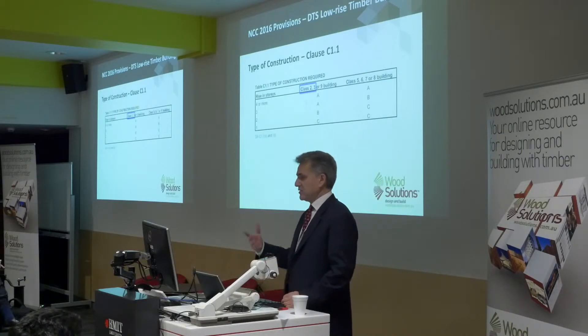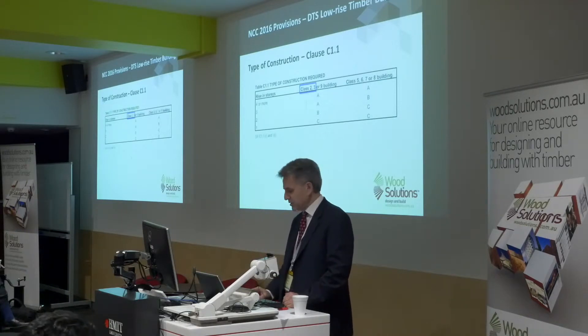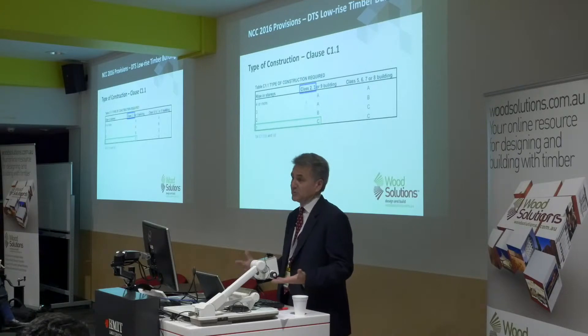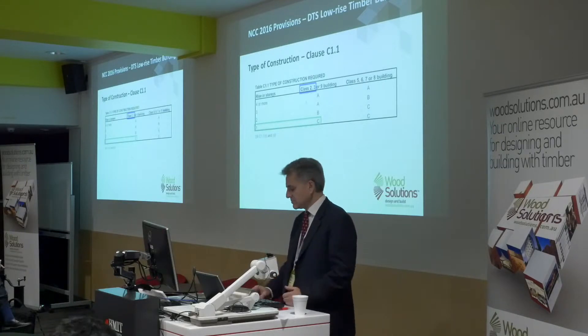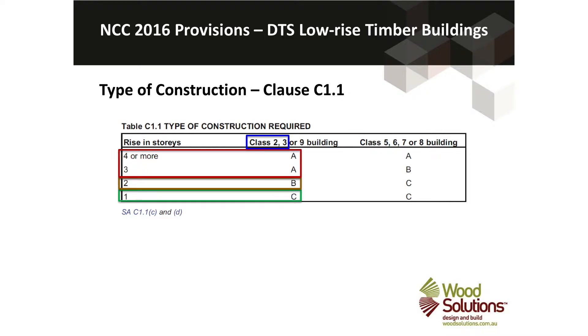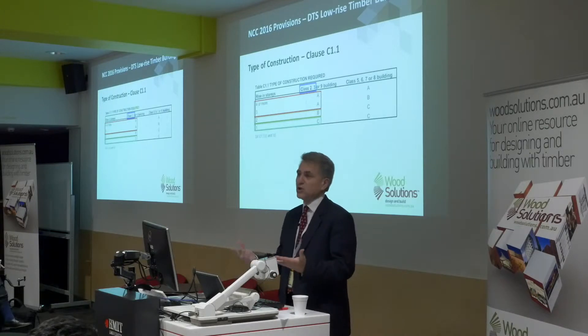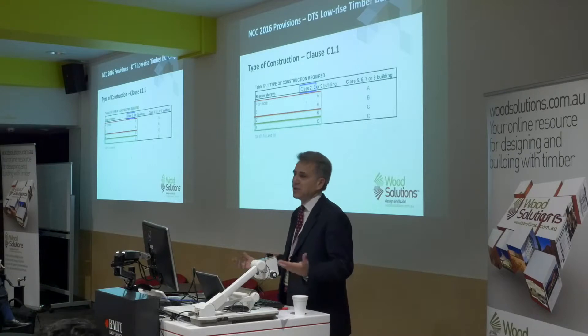For Class 2 and 3 buildings under the low-rise DTS provisions, you can do one storey with Type C construction — basically the least fire-resistive form of construction. Or three storeys and above for Type A, which is the most fire-resistive. And then two storeys with Type B, which is somewhere in between. Those forms of construction are all stipulated in the NCC.